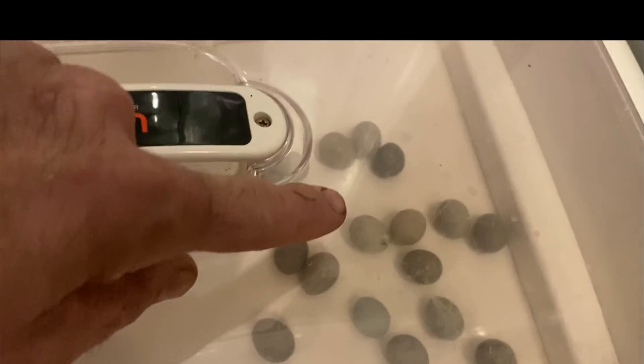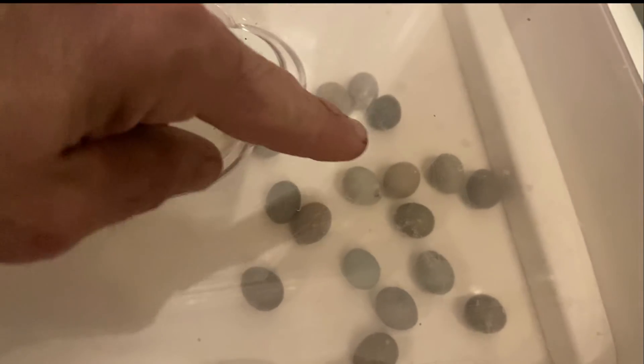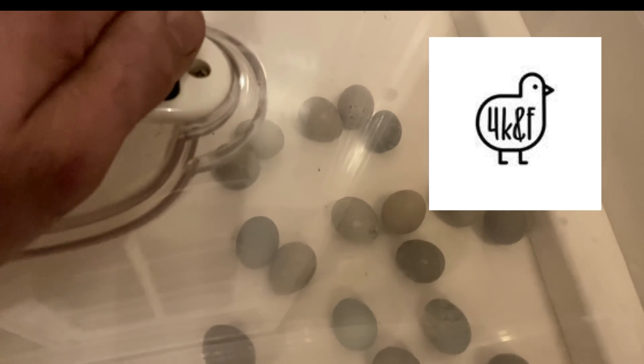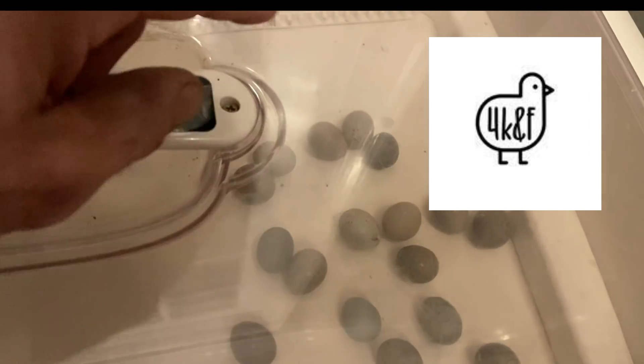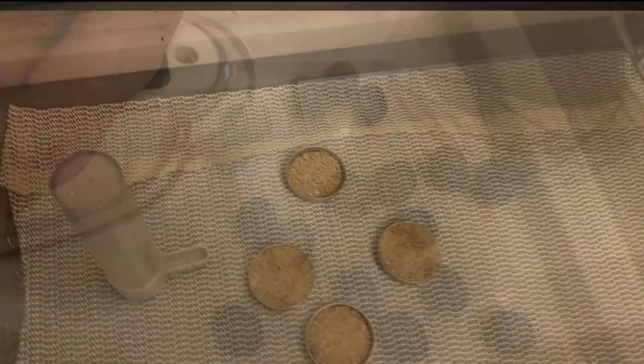You are not gonna believe this, but we're gonna try to hatch the smallest quail in the world. Look how tiny these eggs are — compared to my hand. These are a type of bird called button quail, and these eggs were given to us as a gift from our dear friends at Four Kids in the Farm. I'll put a link to their YouTube channel down below, so be sure to check those guys out. These little quail eggs are about to start hatching.